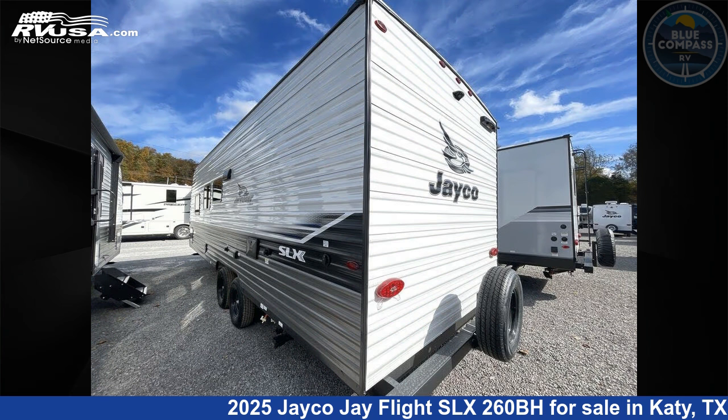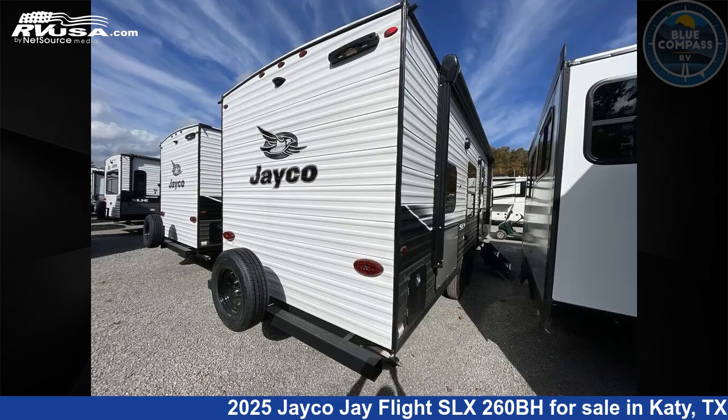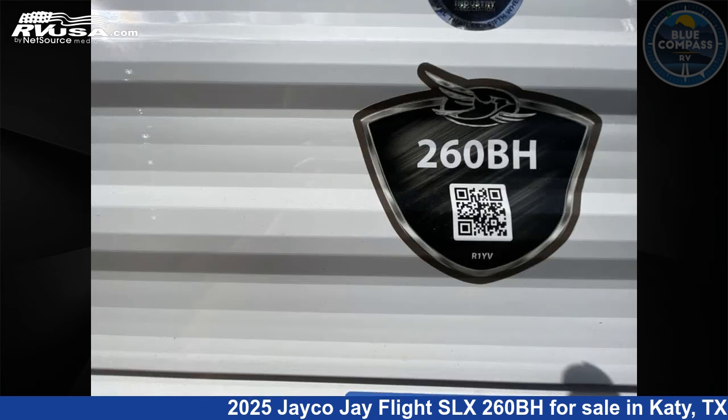This new Jayco is 29 feet 0 inches in length and features sleeps 10 and 52 gallons fresh water capacity. The floor plan layout of this travel trailer features bunkhouse and front bedroom.